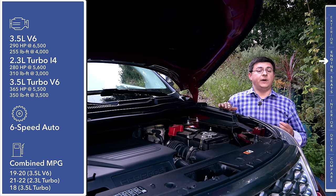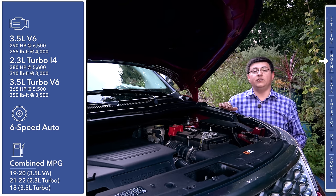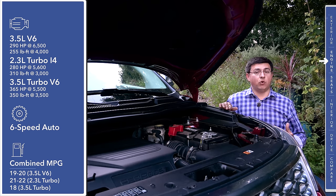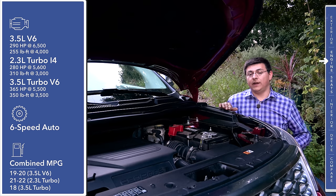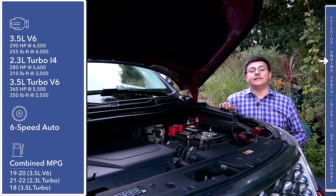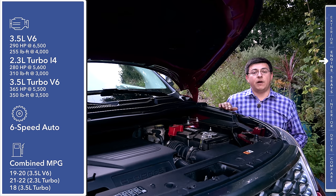From there, you can option up into a 2.3-liter turbocharged engine, similar to what we see in the brand-new Mazda CX-9. This 2.3-liter turbo produces 280 horsepower and about 310 pound-feet of torque. Then we get the only twin-turbo V6 in this segment — a 3.5-liter twin-turbo unit producing 365 horsepower and 350 pound-feet of torque.